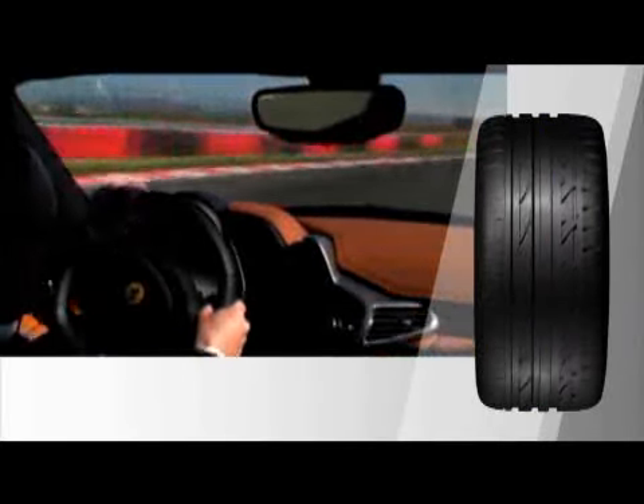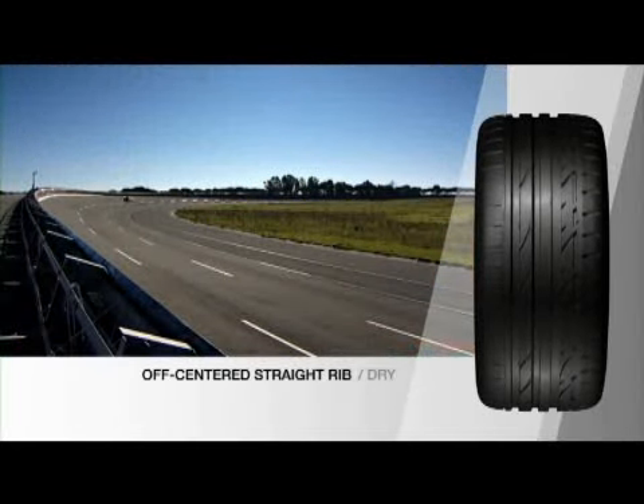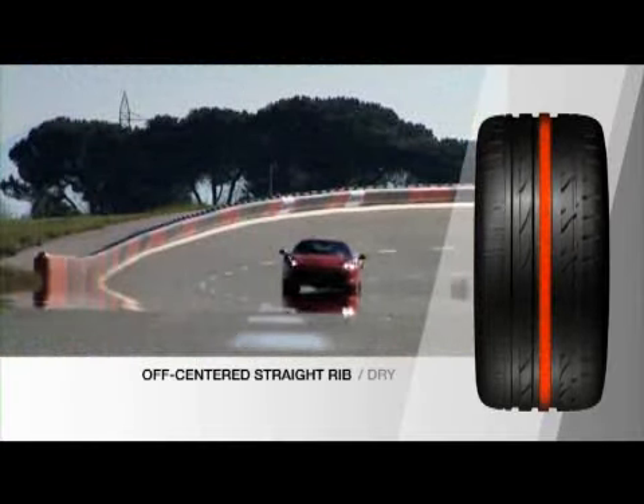Drivers will really enjoy the sporty feel of this tyre. Its remarkable steering response is countered by outstanding high speed stability thanks to its off-centred straight rib tread design.